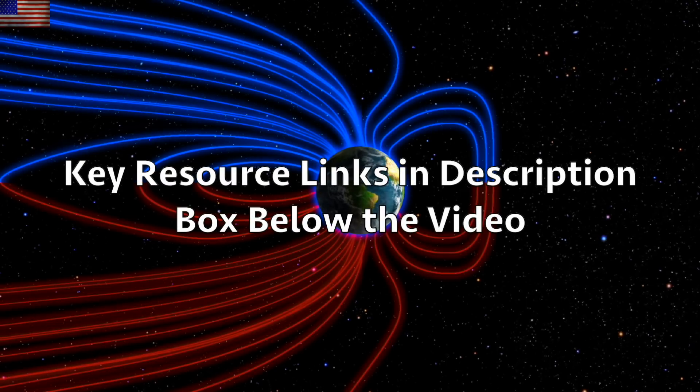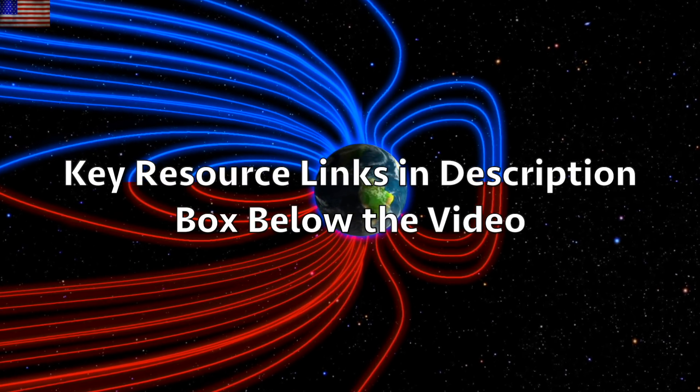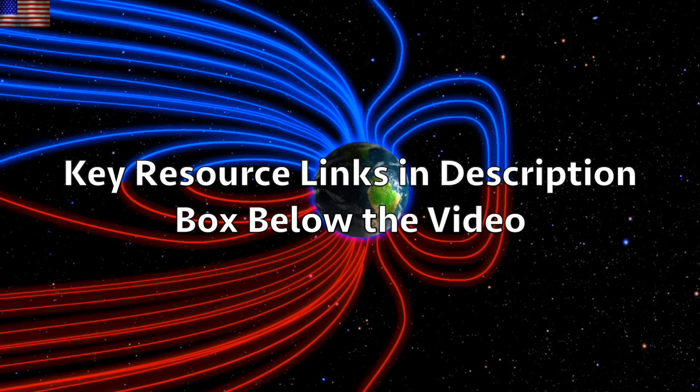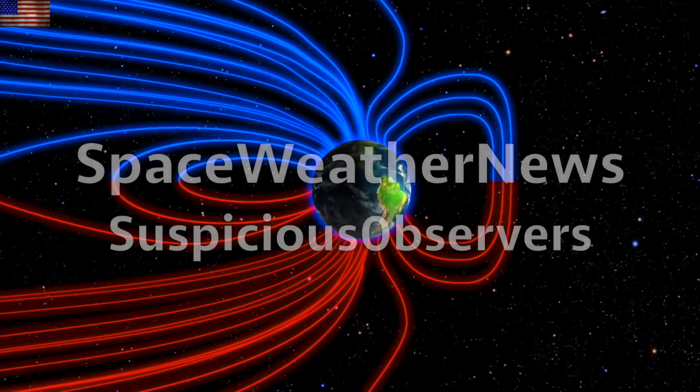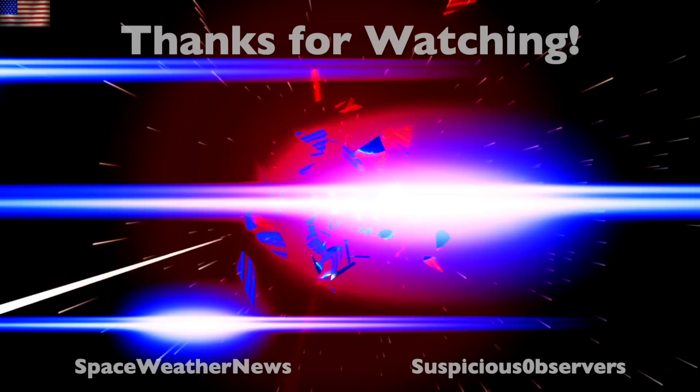We greatly appreciate your support. Subscribe and we'll do this all again tomorrow, right here, but right now at 6 a.m. in the new Valley of the Sun. Eyes open. No fear. Be safe, everyone.